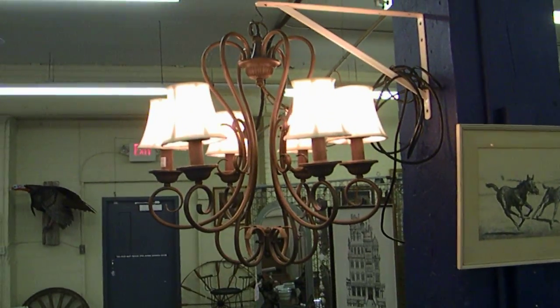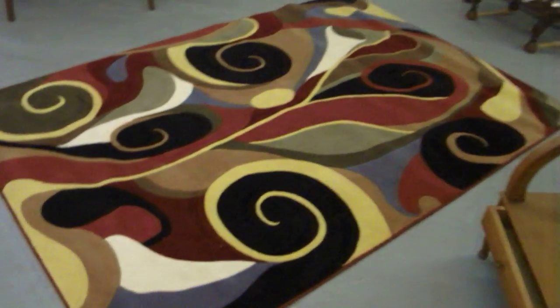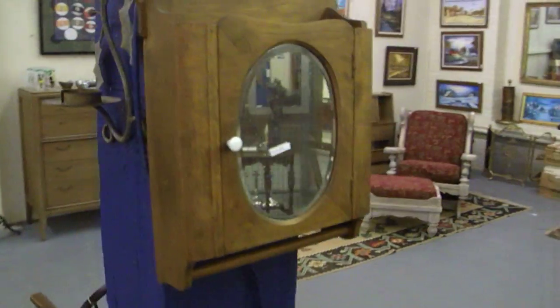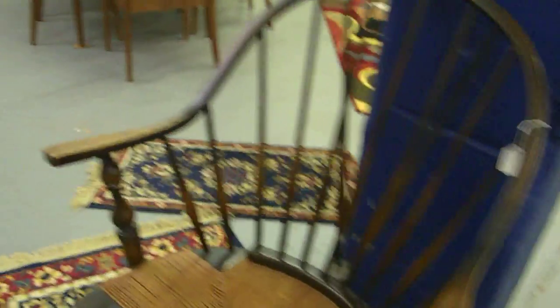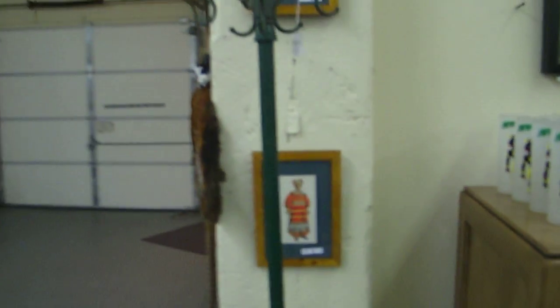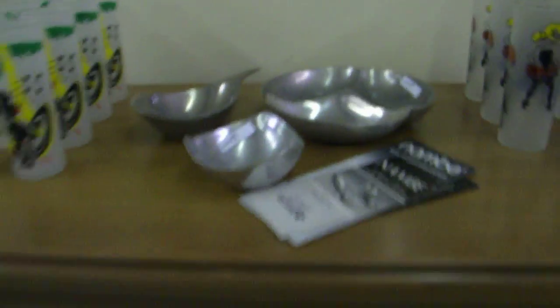Nice contemporary chandelier, very decorative — Marstant, really cool. Newer rug. Check out the old Madison cabinet. Really nice Windsor back arm, continuous arm Windsor back. Really neat iron coat rack with old paint. Interesting old pictures — love the glass on those. And a neat set there, scoop the little Nambe pieces.